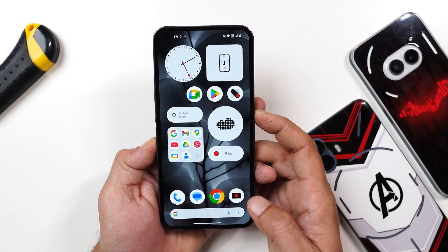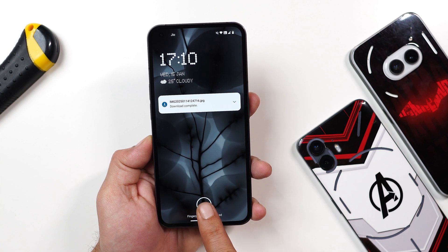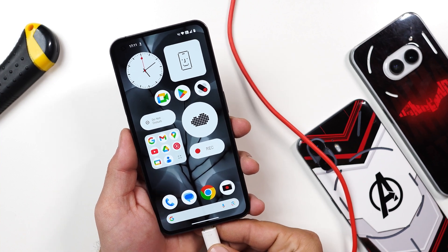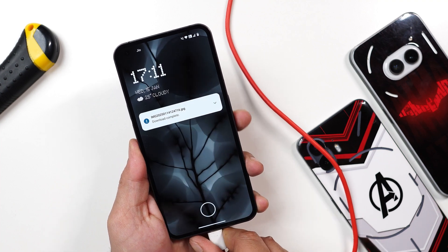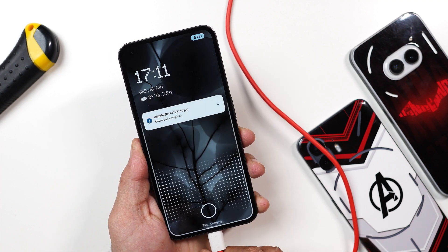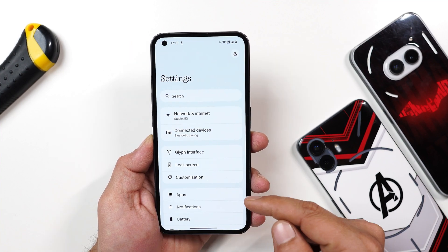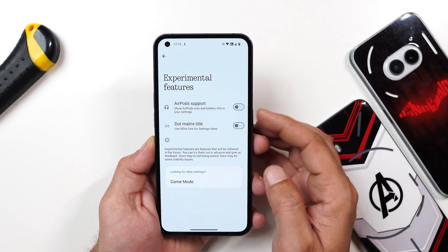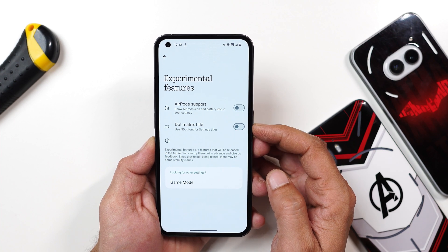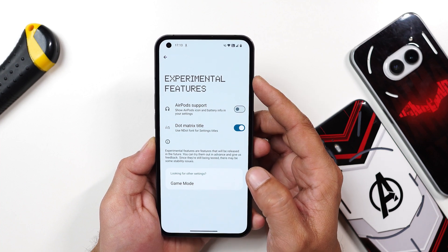The end dot animation has been added in a few more places — including the fingerprint animation and the new charging animation, shown whenever you connect the device to a charger. Initially Nothing removed the end dot font from Nothing OS 3.0, but later added it back under experimental features as 'use end dot for settings title,' so enabling it adapts all settings titles to the end dot font.